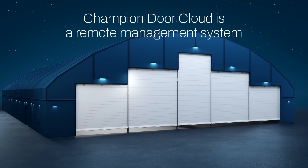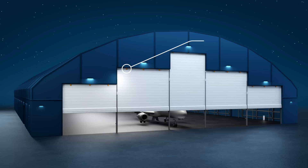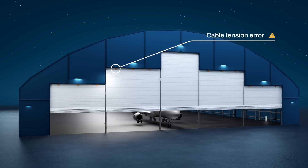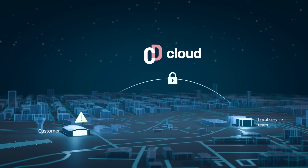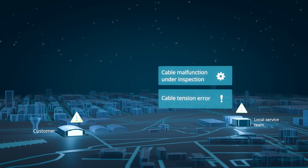Champion Door Cloud is a visualized real-time door status monitoring system through a highly secured internet connection. It's designed for seamless door operation even in the face of unexpected malfunctions. The cloud always notifies both the customer and our headquarters in Finland when any errors are detected in the door or its opening mechanism.